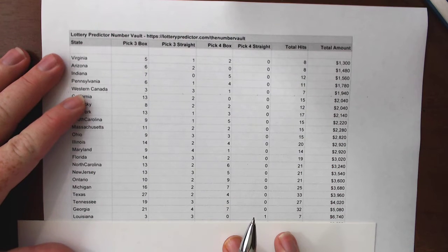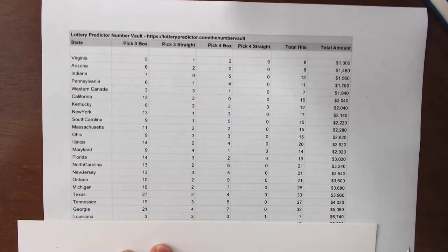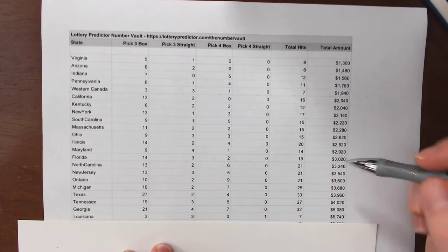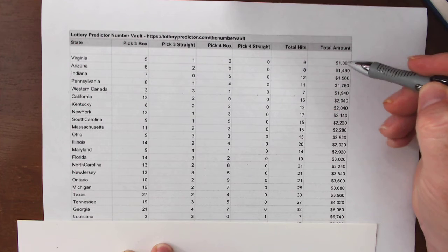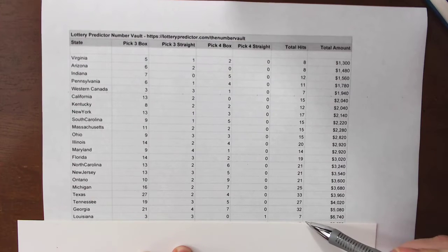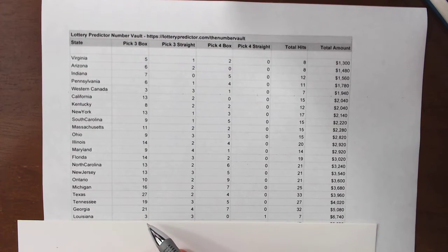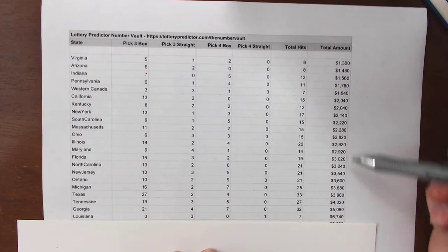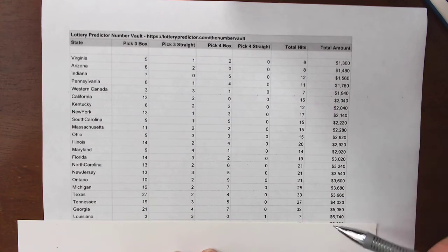This is a surprise — Louisiana coming in at fourth place with $6,740. Louisiana is normally up at the top here. We did some tweaks to it this month; what I like to do is look at the ones at the bottom of the list, do some tweaks, and bring them back up to the top. This is definitely working for Louisiana because it's come back. Even though it only had seven total hits — three pick three box hits, three pick three straight hits, and one pick four straight hit — that straight hit really brought it up to $6,740. We've elevated all the earnings by focusing on the lower ones and bringing them up to match the top ones.